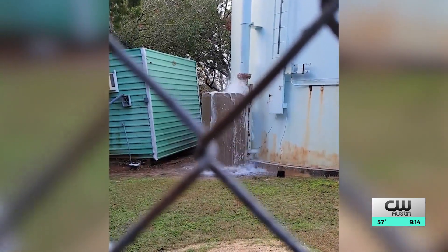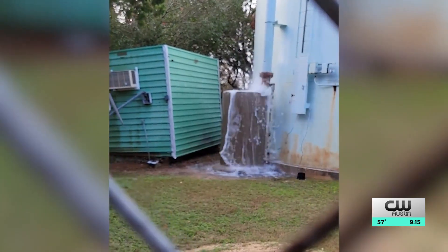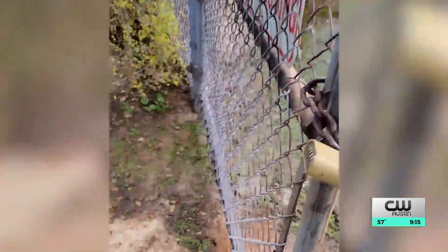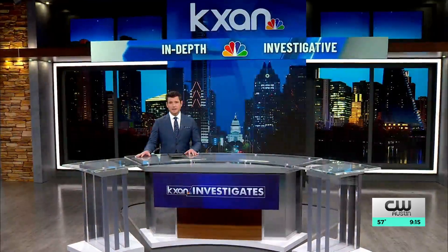As Central Texas continues to experience extreme drought conditions and restricted water use, a Travis County resident was recently alarmed seeing a water tower overflowing thousands of gallons into the street on several occasions. KXAN Investigates discovers why the tower was releasing the water and what those in charge are doing to keep it from happening again.